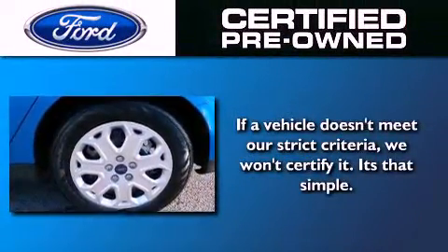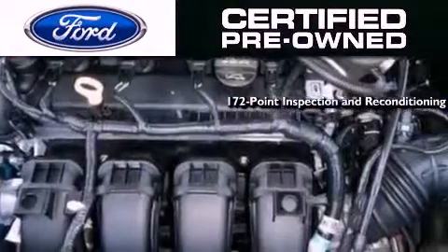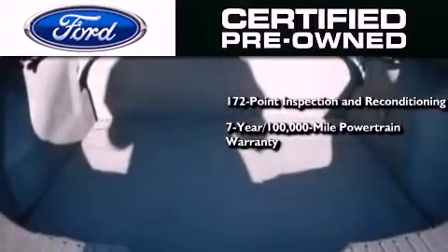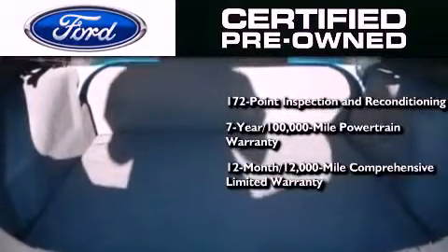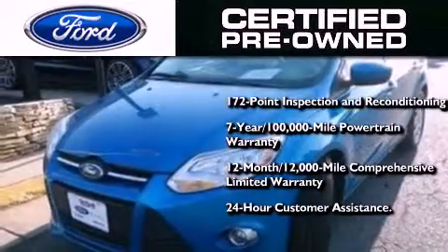The Ford pre-owned certification includes a 169-point inspection and reconditioning process, a 7-year, 100,000-mile powertrain limited warranty, and a 12-month, 12,000-mile comprehensive limited warranty. Plus Ford Motor Company's 24-hour roadside assistance program.